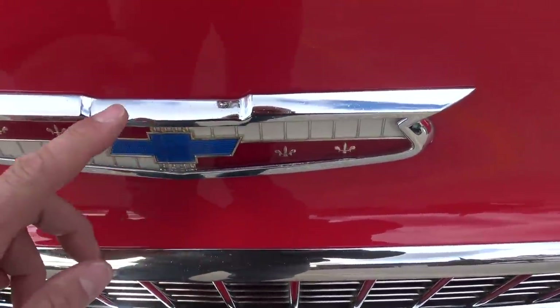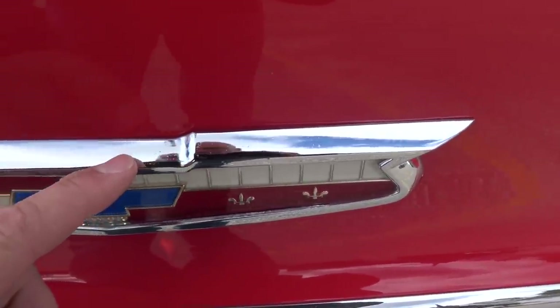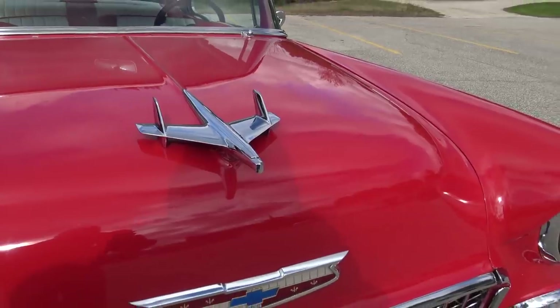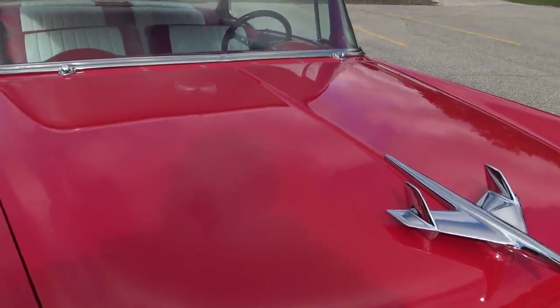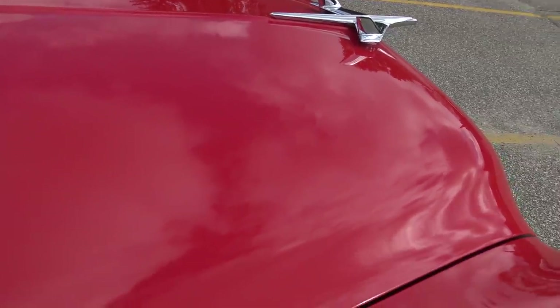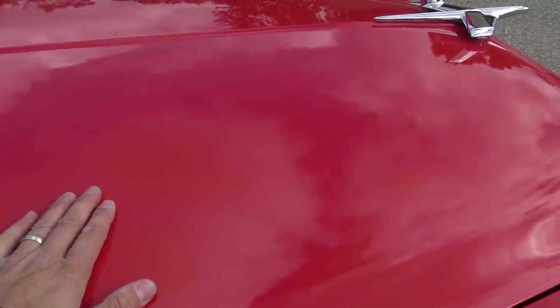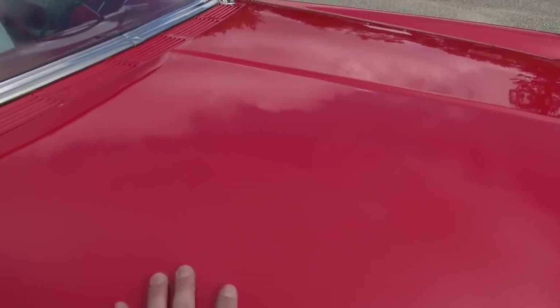This emblem here is not brand new — it kind of looks original. The chrome looks great on it, but if you look close it's got just a few little pits on the top. Same thing with the bird: it's all been polished and looks really nice, but it does have a few little pits. We did buff this car lightly when it came in, though it didn't really need it. The paint and body was gorgeous when it came in, and it's even better now — a really nice finish.